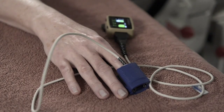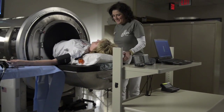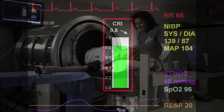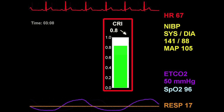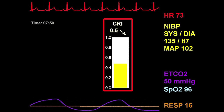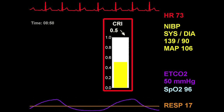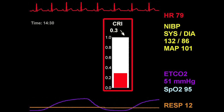Using the LBNP model, Dr. Convertino and colleagues developed cutting-edge technology called the Compensatory Reserve Index, or CRI. The CRI noninvasively analyzes multiple parameters of the arterial waveform and plugs them into an algorithm that can predict which patients are decompensating, even before their vital signs begin to change.